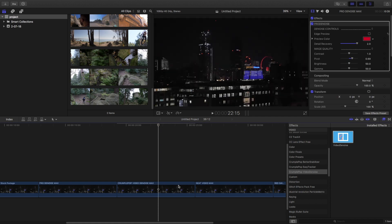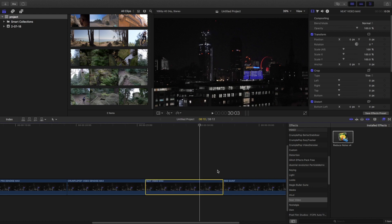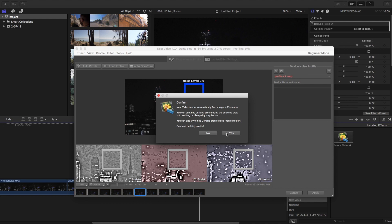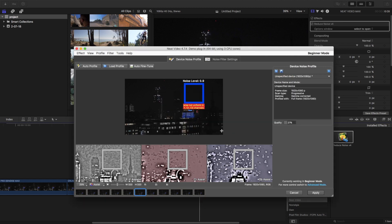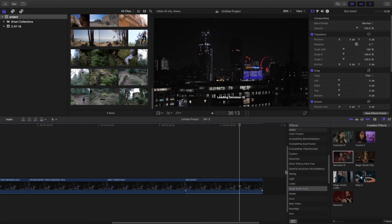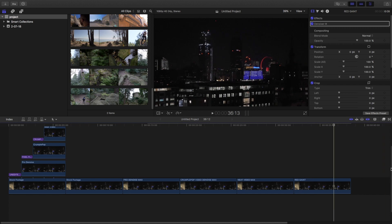For Crumble Pop Video Denoise I'm going to drag it and change it from fastest render to highest quality. For Neat Video, I'll make an auto profile, build the profile, choose the noise level at the darkest portion, and click apply. Since it is a free version I'm only able to get around 720 pixels. For Red Giant, since I cannot see any options, I will leave it as it is.